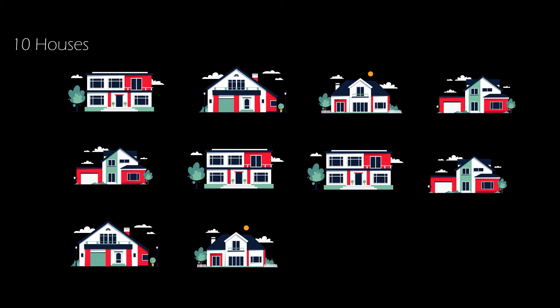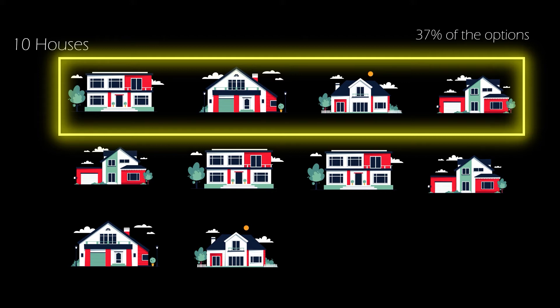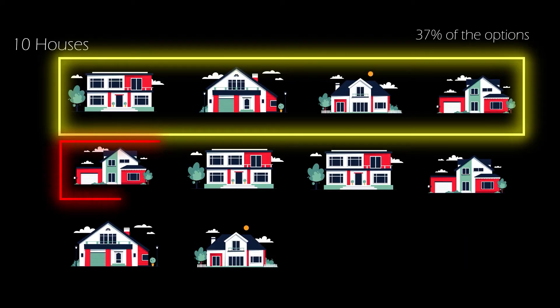Consider that you have 10 options for buying a house. The 37% rule tells us that you should search through 37% of those 10 options — which would be about 3 or 4 options — without buying. You just look at 3 or 4 houses first to get base information and calibrate your thoughts about buying a house. After you've searched about 37% of those options, you should act immediately on the next suitable option available. This rule helps us get an optimal decision and increases the probability of choosing the best option.